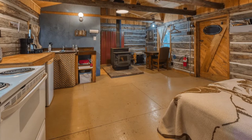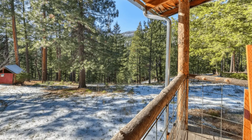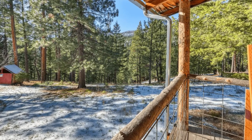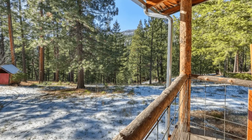The log cabin is self-checked in with a lockbox. This log cabin building is a great way to get away from the crowds and enjoy nature. This log cabin is the ultimate destination for social distancing.